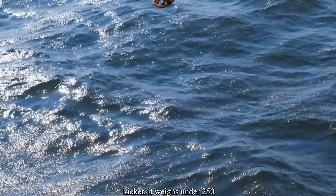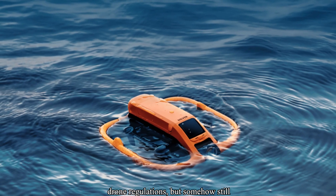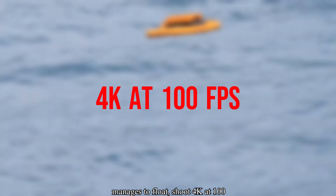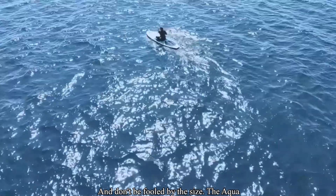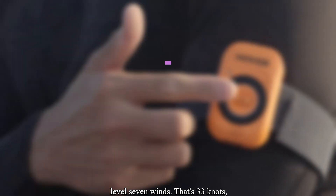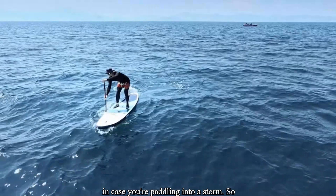And here's the kicker — it weighs under 250 grams. So it's light enough to dodge drone regulations, but somehow still manages to float, shoot 4K at 100 FPS, and survive a wave slap to the face. The Aqua hits 55 kilometers per hour and handles level 7 winds — that's 33 knots, in case you're paddling into a storm.